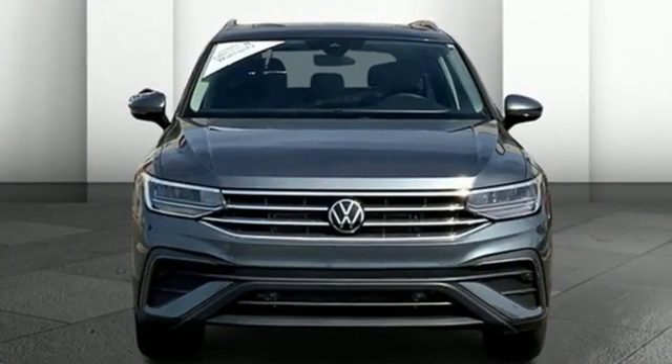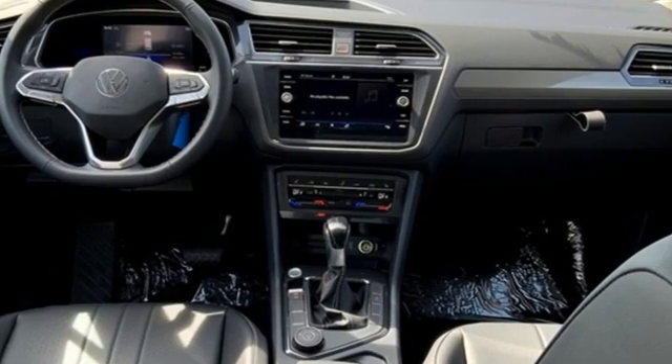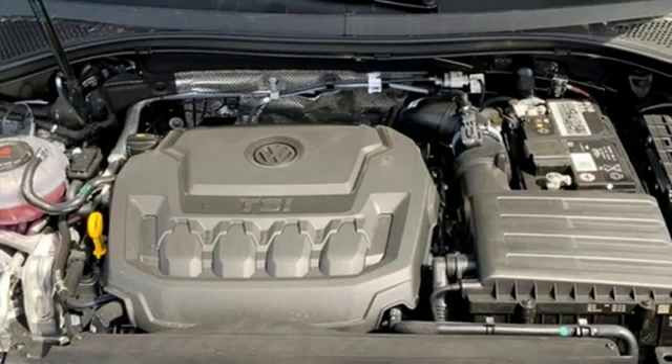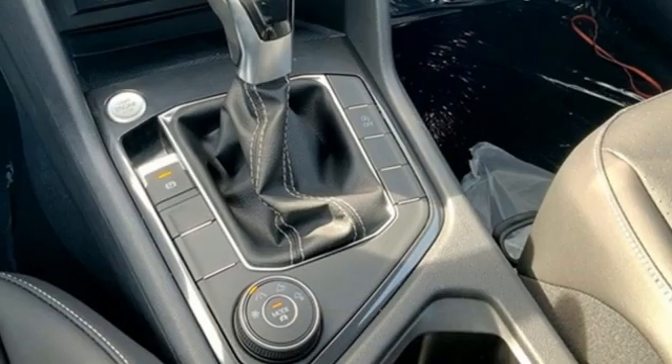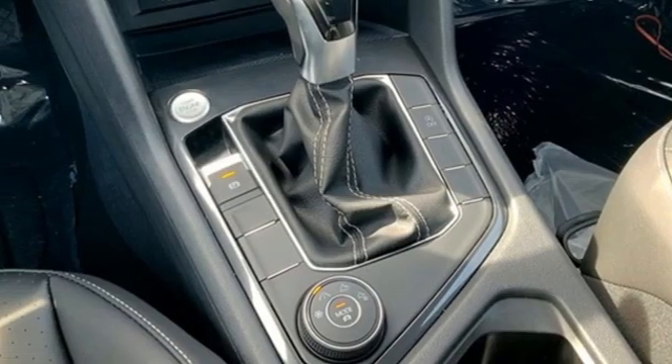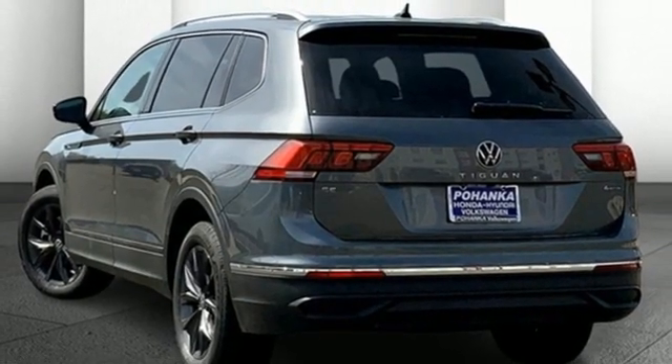Intercooled turbo inline four-cylinder engine. Dual zone climate control. Streaming audio. Auto dimming rear view mirror. Front heated bucket seats. Wi-Fi hotspot. External memory control. Aluminum wheels. Inductive device charging. And automatic transmission.